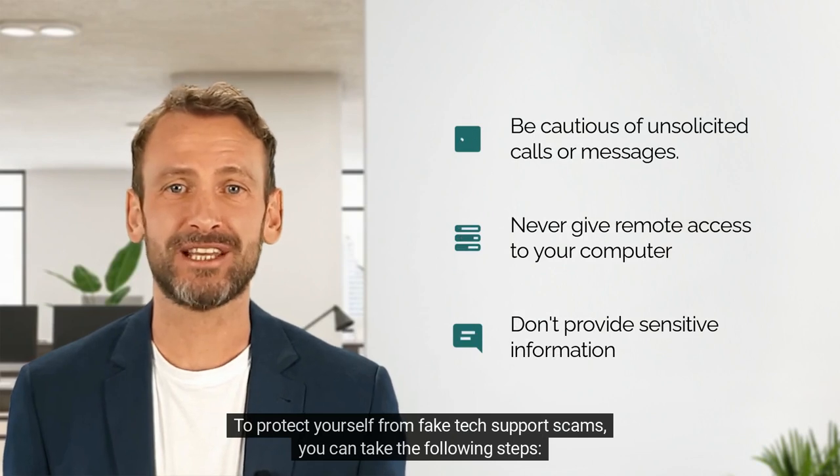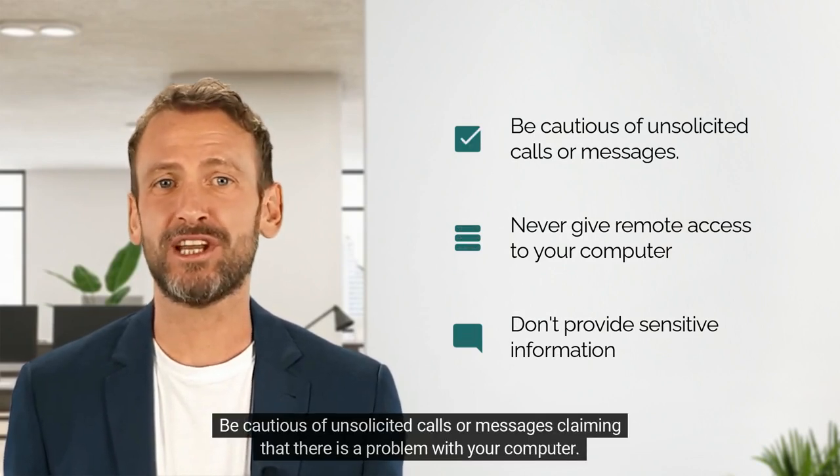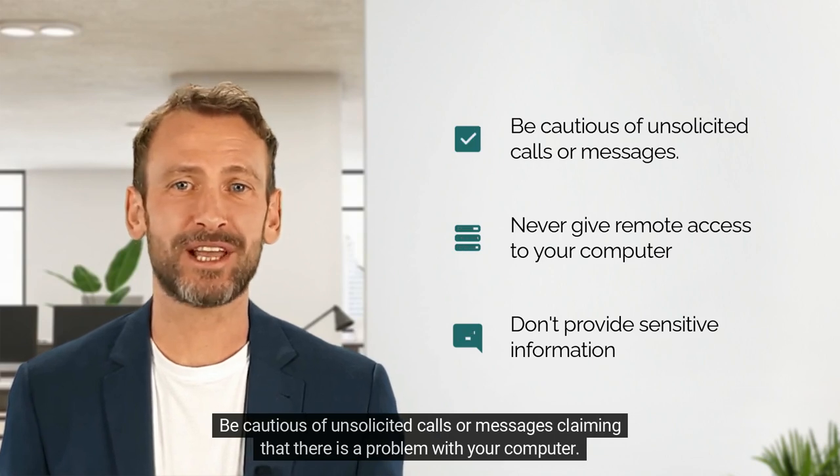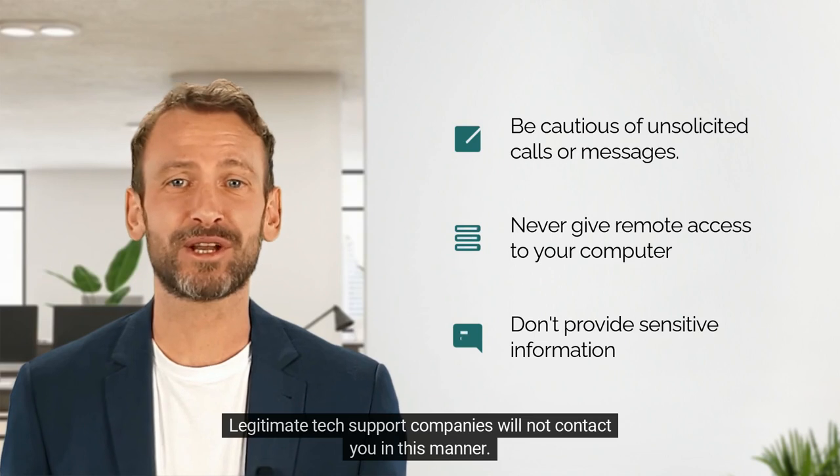To protect yourself from fake tech support scams, you can take the following steps. Be cautious of unsolicited calls or messages claiming that there is a problem with your computer. Legitimate tech support companies will not contact you in this manner.